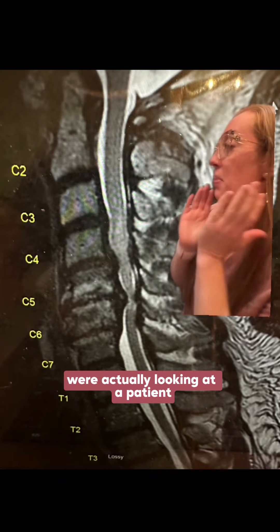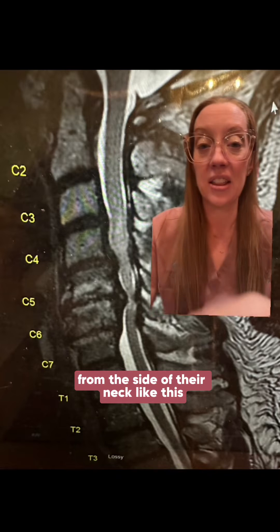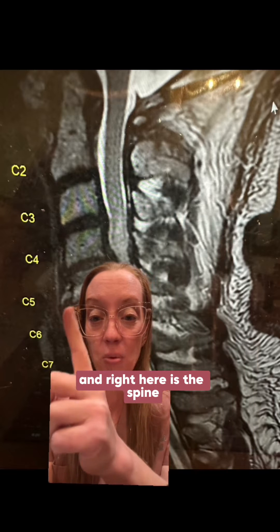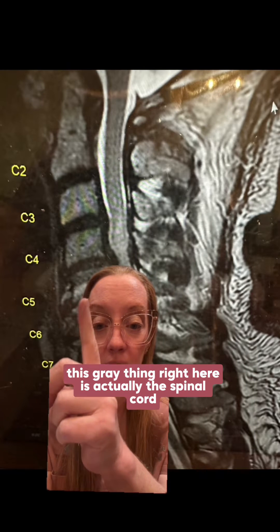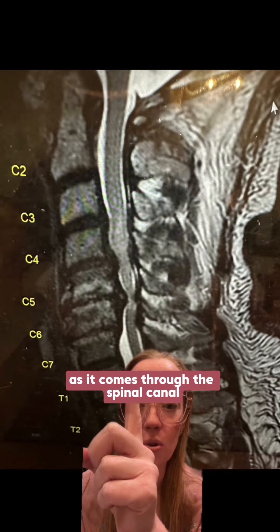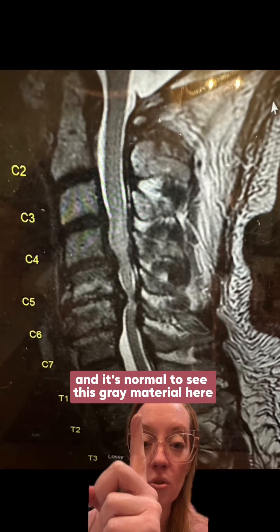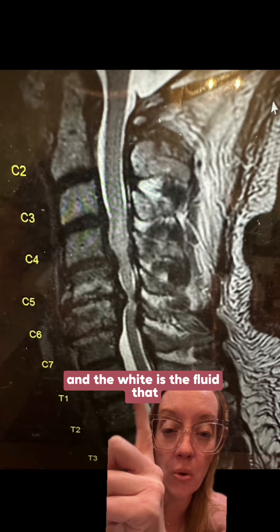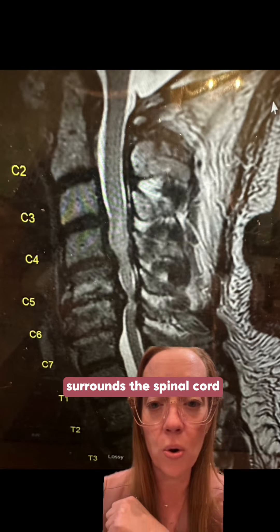When we look at an MRI of the cervical spine in this view, we're looking at a patient from the side of their neck. The front of their neck is here and the back is here, and right here is the spine. This gray structure is the spinal cord as it comes through the spinal canal — the gray material is the cord itself, and the white is the fluid that surrounds the spinal cord.